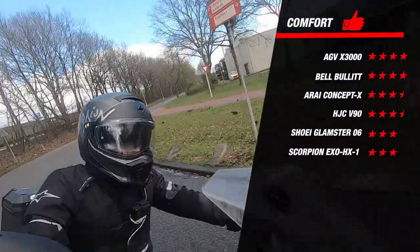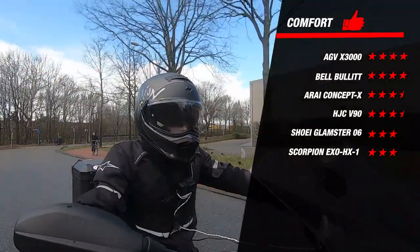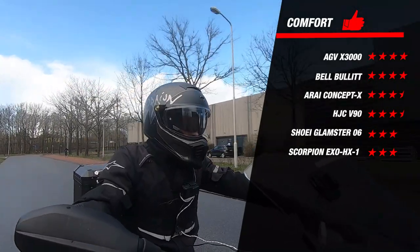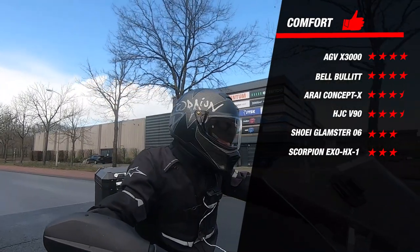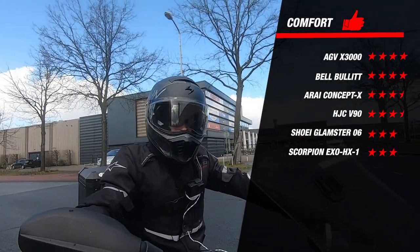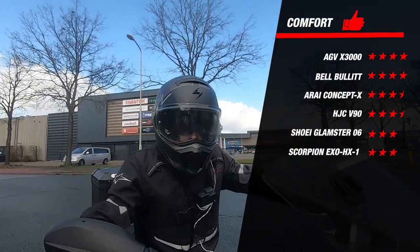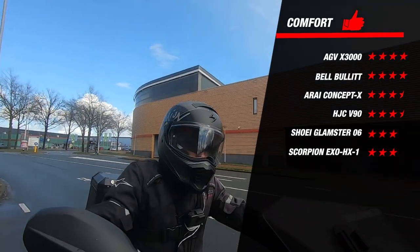Shoei is a brand that always scores very high for comfort in all other helmet categories, but this wasn't the case for the Glamster, which earned a humble 3 stars. The EXO HX1 also earns 3 stars for this part. The Bell Bullitt and the X3000 earned a solid 4 stars. Looking at the X3000 from AGV, the inner lining was finished with a suede material for just that extra little bit of comfort.